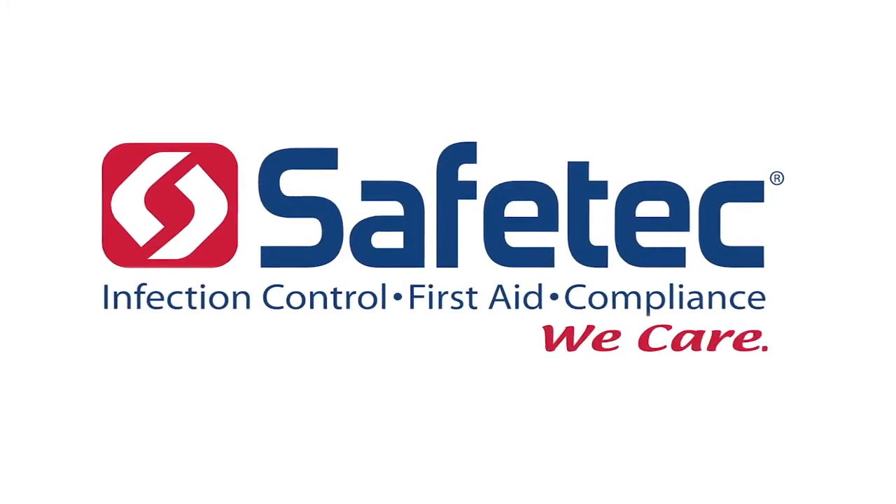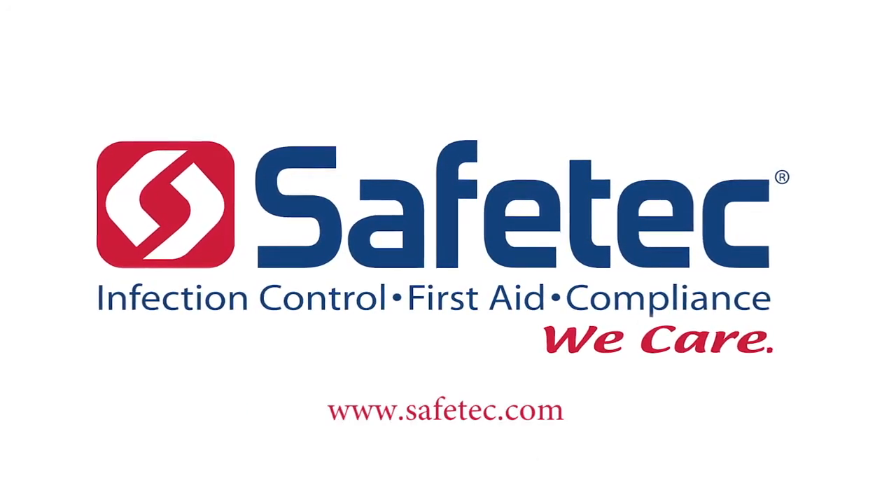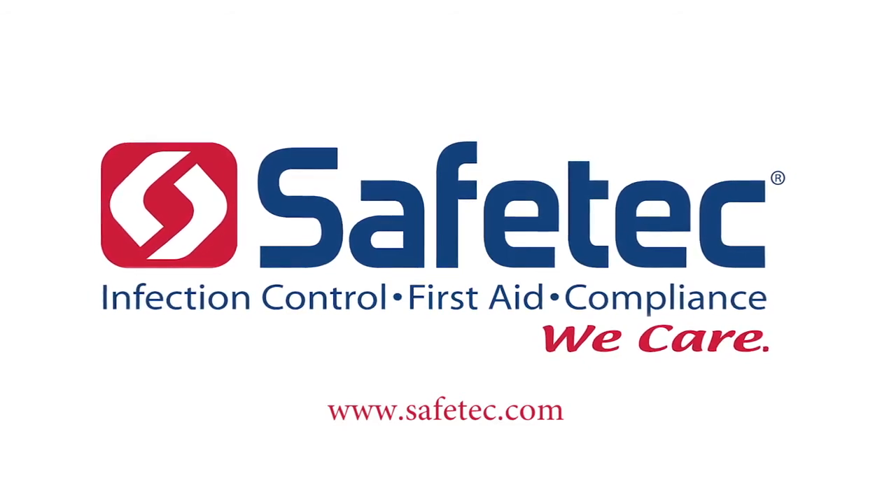To learn more about Safetec, visit safetec.com and find us on YouTube and LinkedIn.